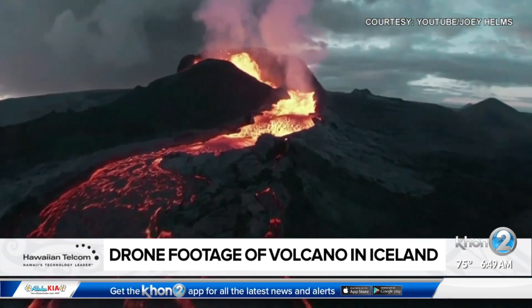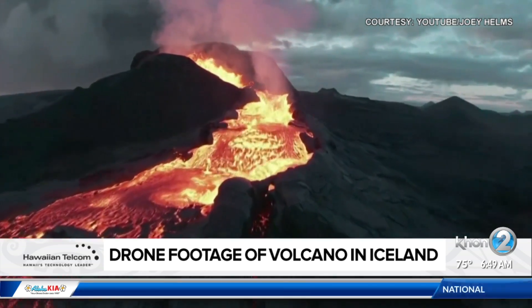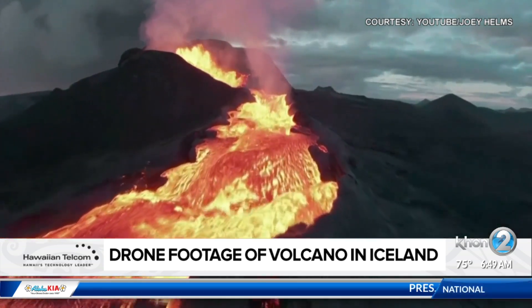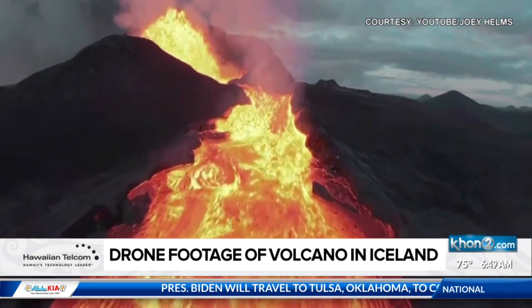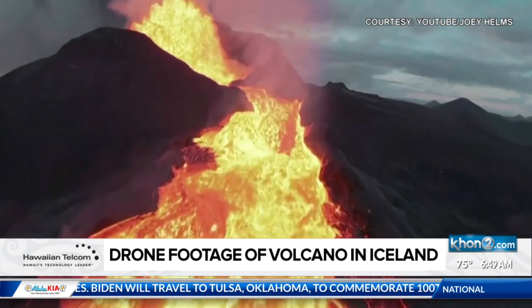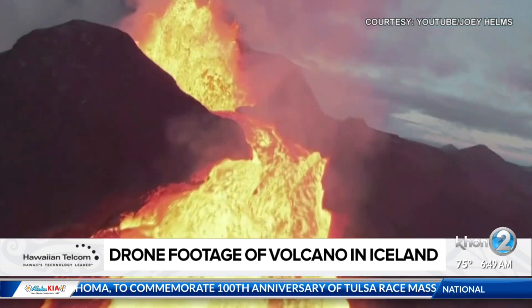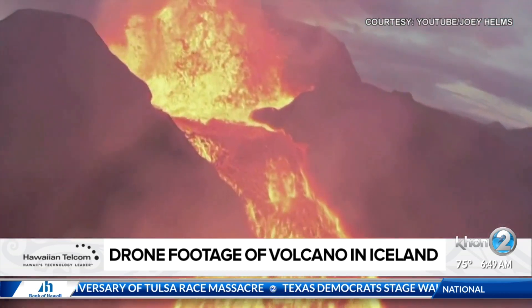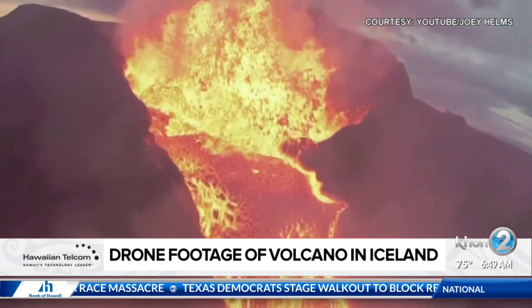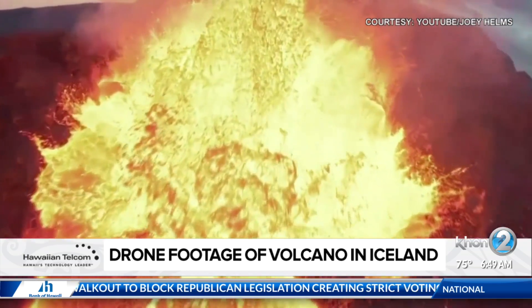This footage was taken by drone operator YouTuber Joey Helms. He reportedly said being able to manually operate the first-person view-flying drone made it an immersive and unique experience, although the volcano's conditions made it, quote, tricky. Very tricky to say the least — but it was definitely worth it, because he lost a brand-new drone that cost $1,300.